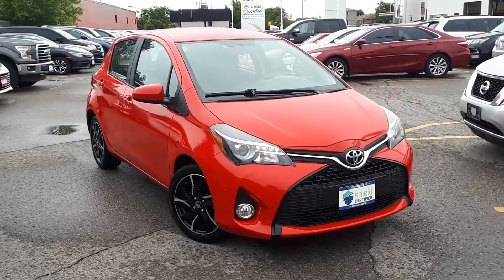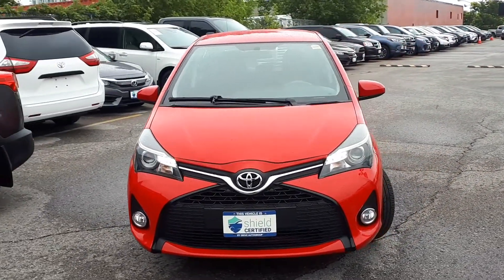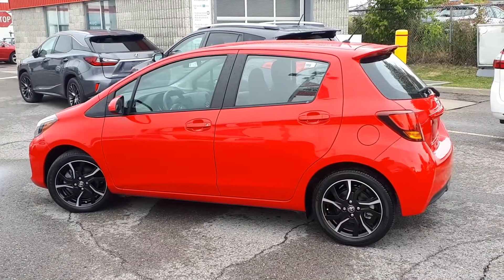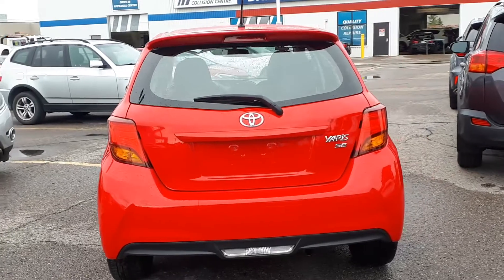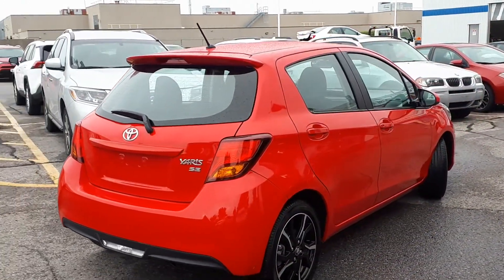Here at Bermel Toyota, we have a Drive Shield Certified 2016 Toyota Yaris SE. Here's a quick look at the exterior of the vehicle. Now let's take a look at some of the features inside.